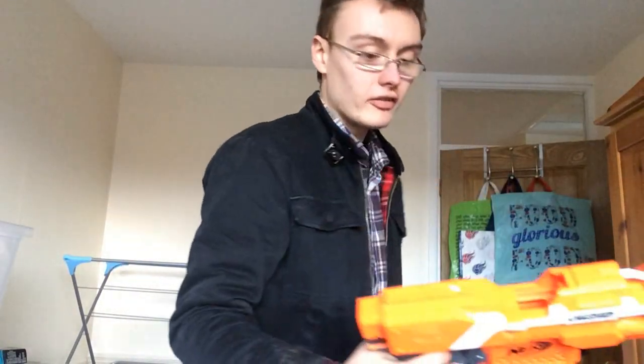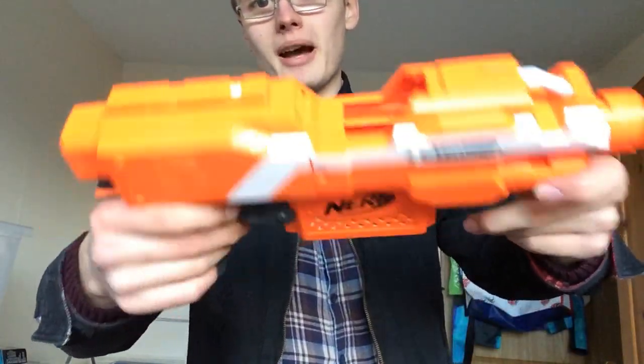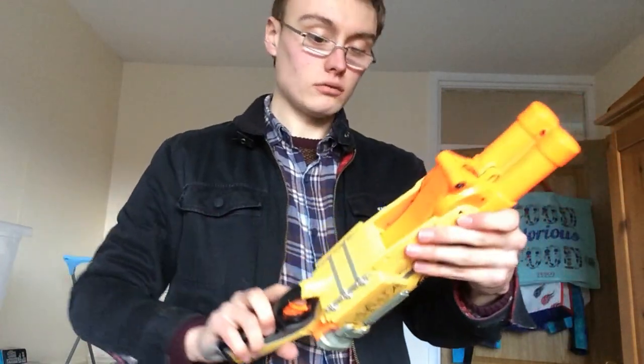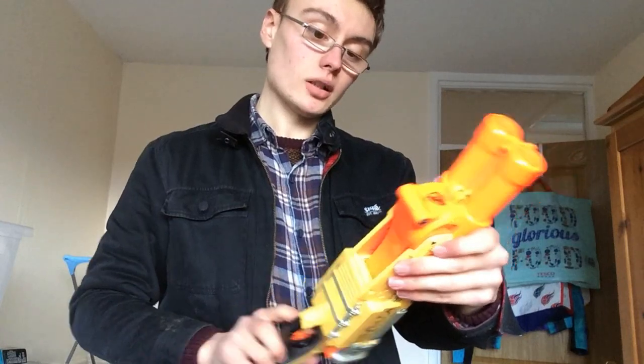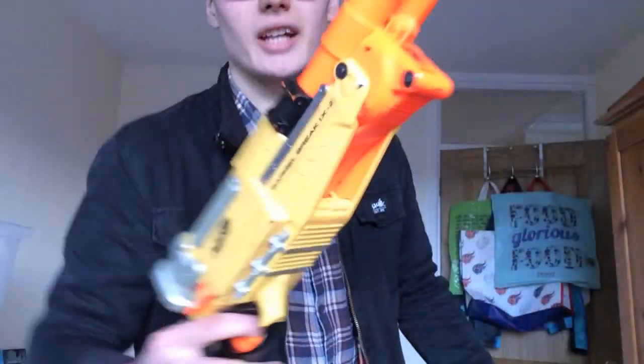I got a Strife but that's spares and repairs as well - it's all written on it so that'll go in a spares or repairs job lot. I also got this Barrel Break - roman numerals four to four - which is quite cool.